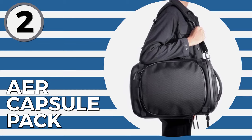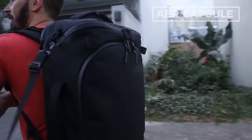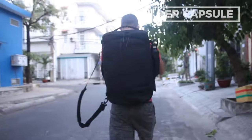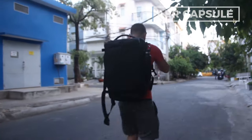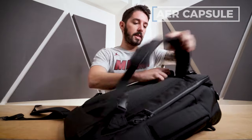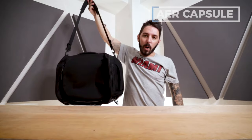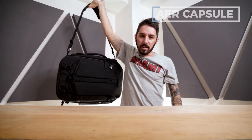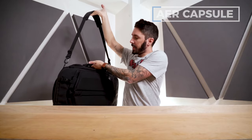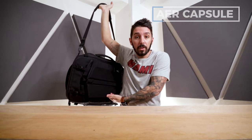Number two on the list is the Air Capsule Pack. You might be thinking this looks like a backpack — and it technically is — but it's a backpack that can also transform into a duffel. You pop the straps off, slide them into a little compartment, attach the duffel strap, and voila, you have a seamless duffel experience with a duffel handle and shoulder strap. If you want backpack mode, that's also an option.